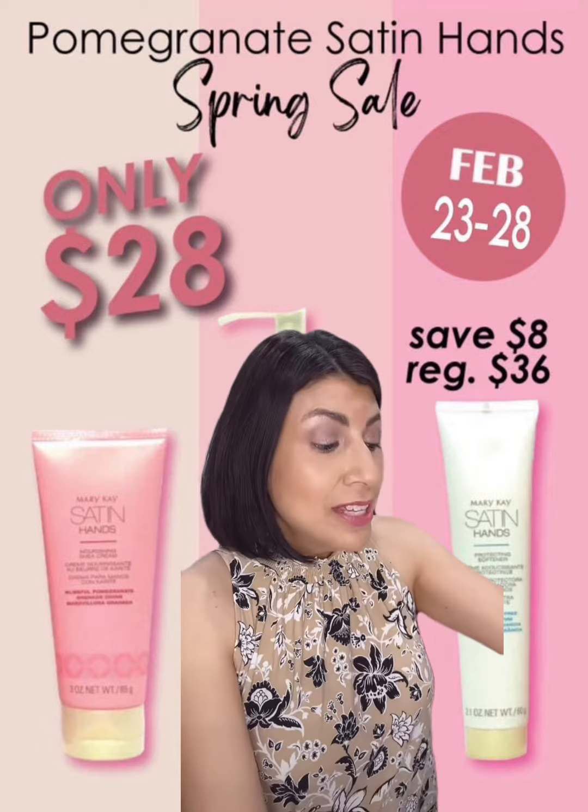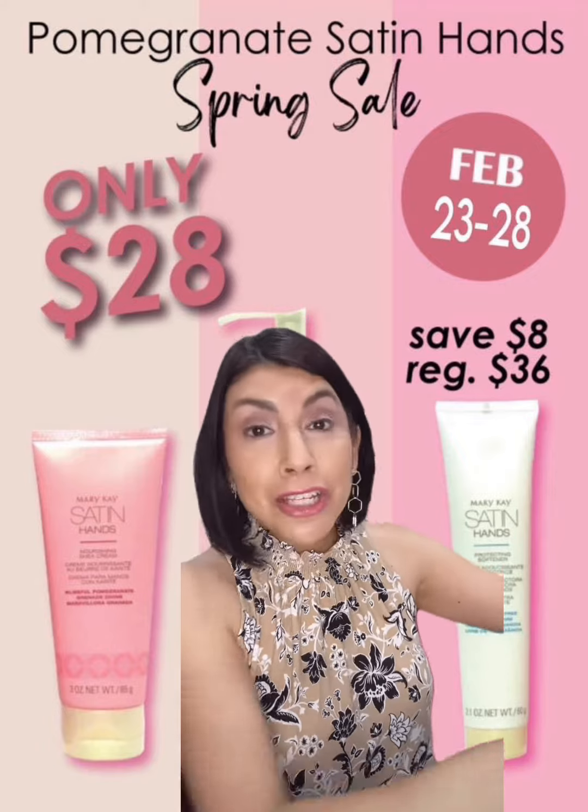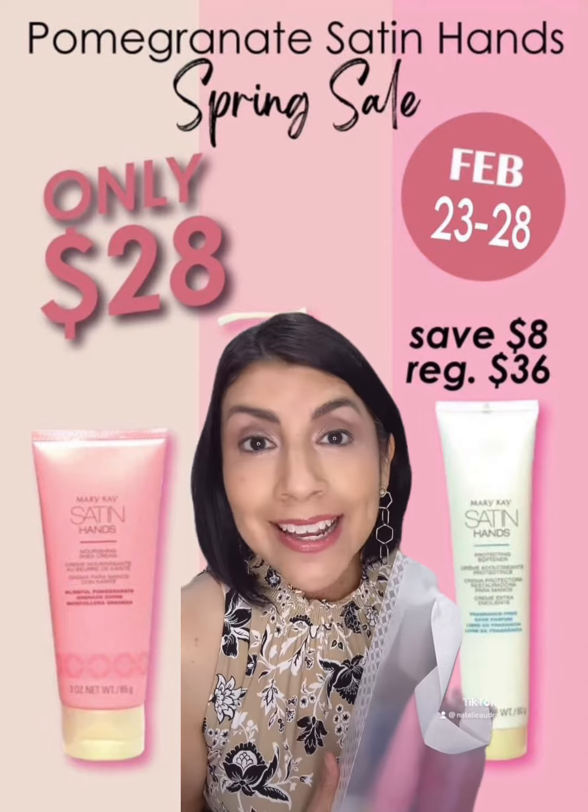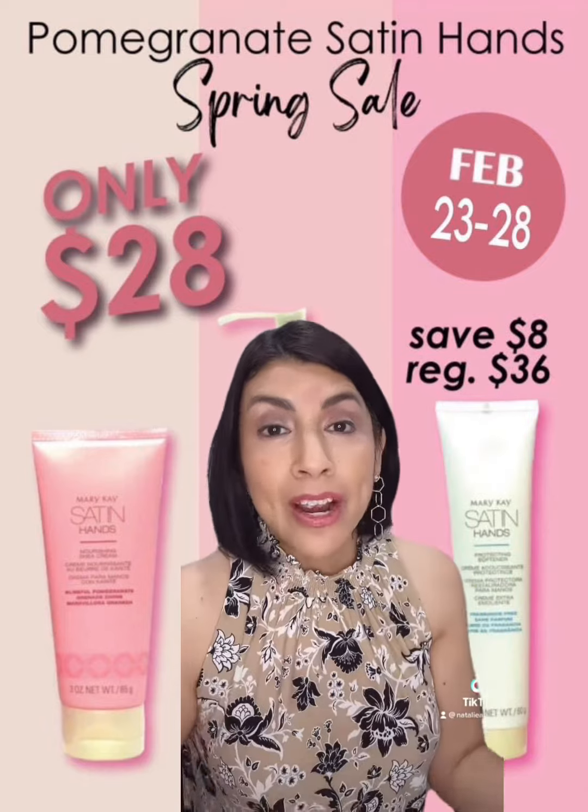Anybody you gift it to will love it. Make sure that you get a couple of these from your consultant. Again, they're only $28, but that's through February 28th.